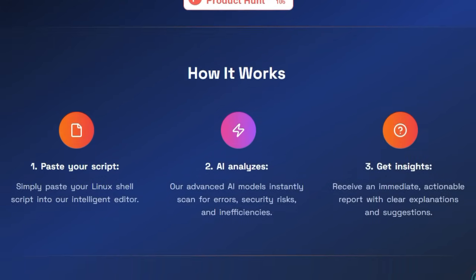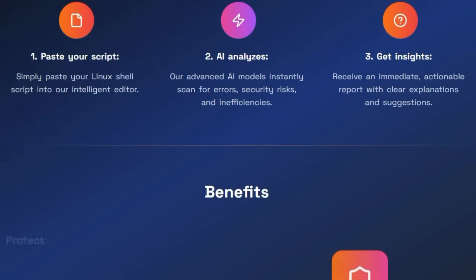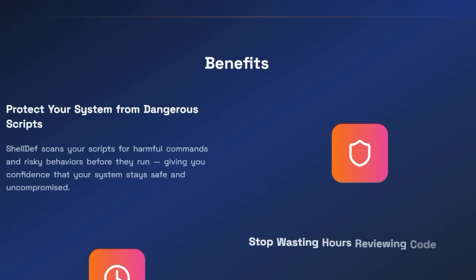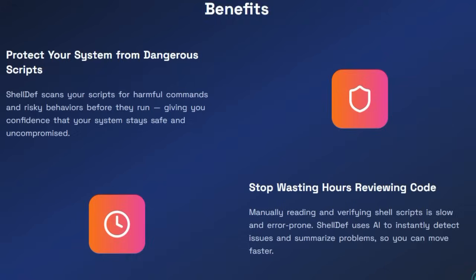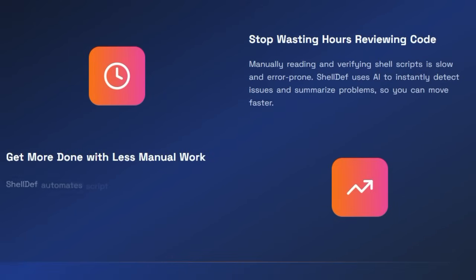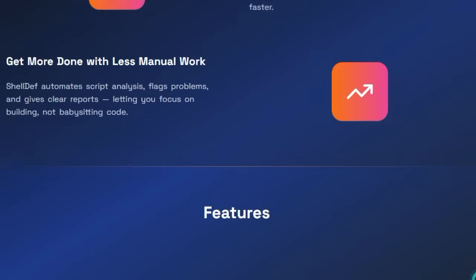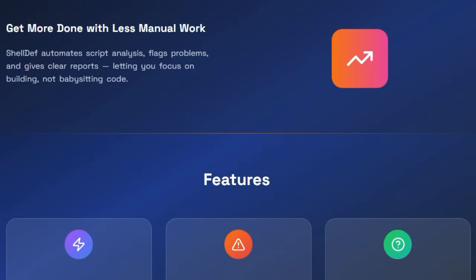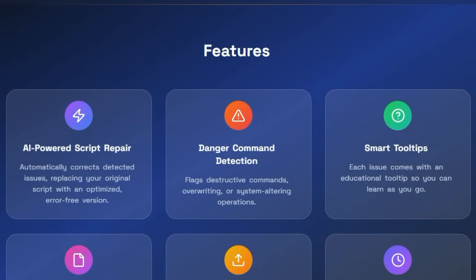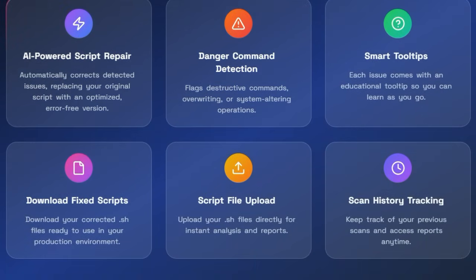Shell Def doesn't just point out problems — it fixes them. It performs AI-powered script repair, automatically rewriting unsafe parts of your code while preserving the intended logic. Think of substituting risky `rm -rf` invocations with safer alternatives, sanitizing input handling, or adding confirmation prompts — all handled intelligently with clear explanations. This real-time remediation capability sets it apart from traditional static analysis tools, which typically stop at detection. Another layer of uniqueness lies in its smart tooltip system: for every identified issue, you get succinct, context-aware explanations tailored for both novices and advanced users. You don't just fix code — you learn why those fixes matter.